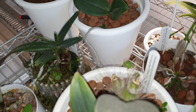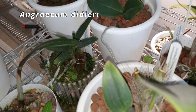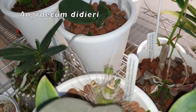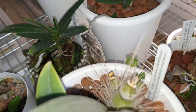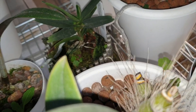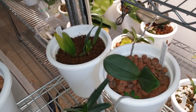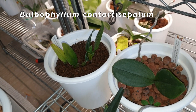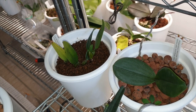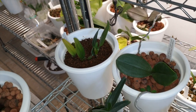Back here I have my little Angraecum didiari — very slow grower on the spike front, but it's still green. It's hard to tell because it's still tiny, but it's still green. And back there is the Contorticepalum Bulbophyllum, which has aborted that new growth — I'm not surprised after being manhandled in such a radical way.